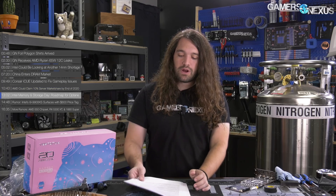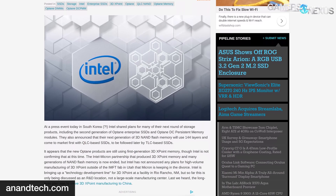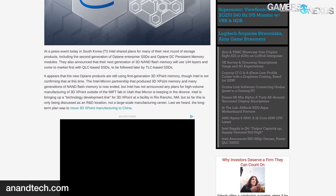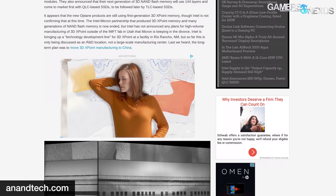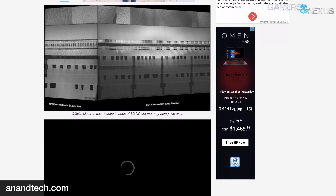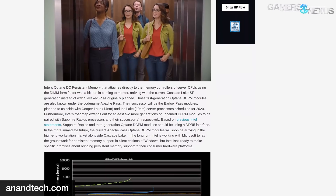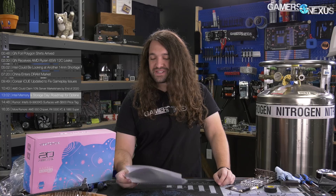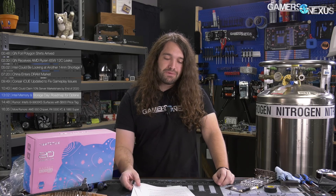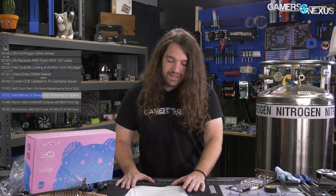Intel held its Memory and Storage Day in Seoul, South Korea, doubling down on its intent to fill the performance gap between storage speed and memory capacity, aiming to bring data closer to the processor. The focal point was Optane. When Optane first came out, it launched as a small M.2 cache drive that sat in front of hard drives — not really a strong start — but Optane is actually promising in several ways. Intel's facilities in Rio Rancho, New Mexico have Optane development ongoing, with announcements especially at the South Korea event.